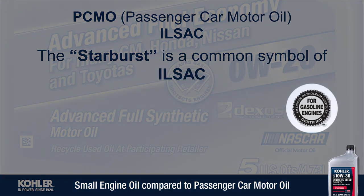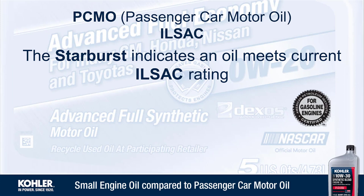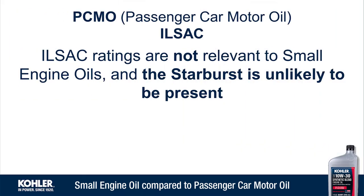The starburst commonly seen on oil bottles is a symbol representing ILSEC approval, indicating an oil meets the current ILSEC rating. These ratings are not relevant to small engine oils, and the starburst is unlikely to be present.